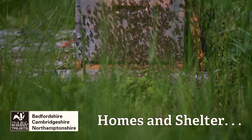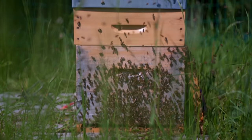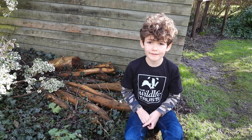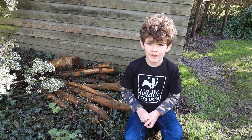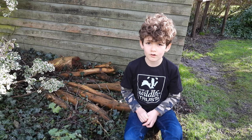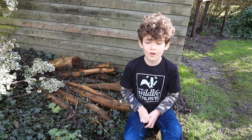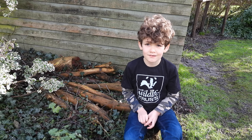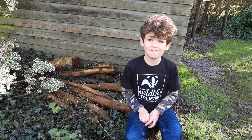Providing homes and habitats for a range of wildlife will provide such a boost for the environmental health of your outside space. One of the simplest things you can do for wildlife is provide a pile of logs, leaves or even stones, and it will become a habitat for mini beasts, bugs and even amphibians.